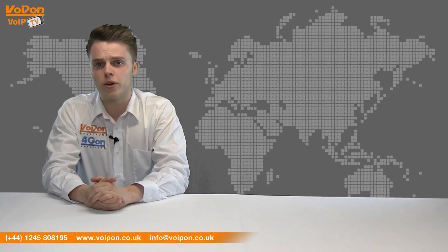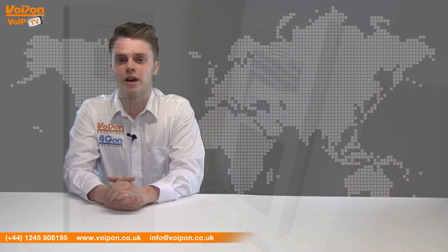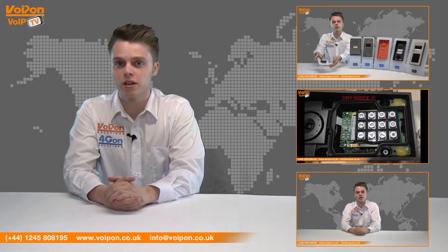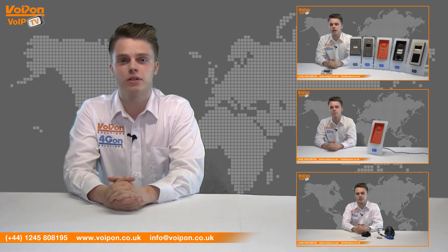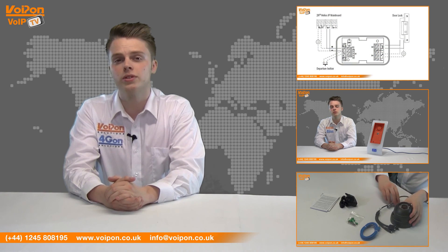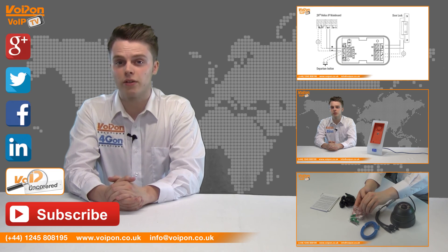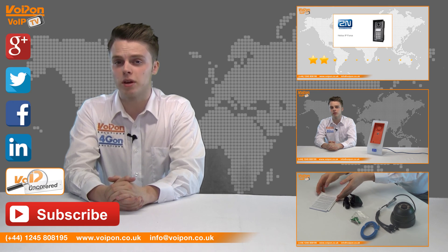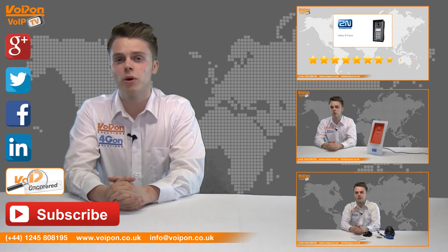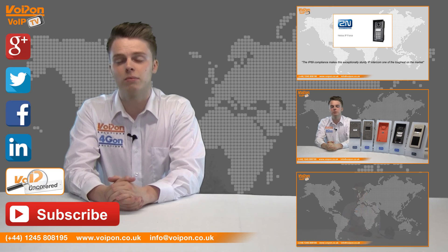That was our review of the 2N IP Verso. Visit Voipon.co.uk for the best selection of VoIP products, excellent reseller pricing, next day delivery and worldwide shipping. Give us a call with any questions and our team will be happy to help. Don't forget to like this video and subscribe to our channel. For more information on this product and many others, visit Voip Uncovered or follow us on our social media channels. Thanks for watching and we'll see you again next time on Voip TV.